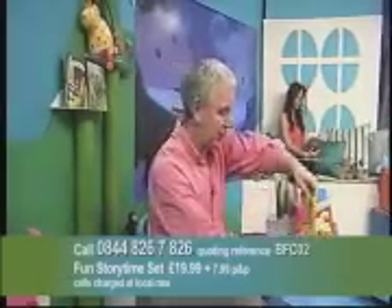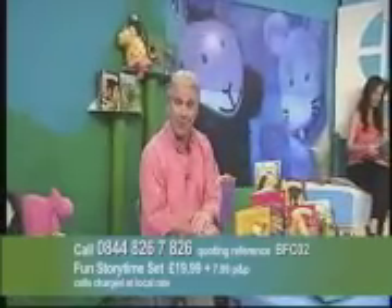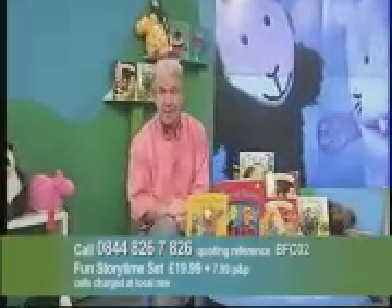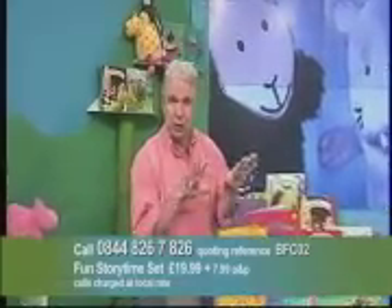Welcome to Books for Children. I'm Simon Davis and I've written, presented, and devised children's programs over the last 25 years, from Play School through Play Days, right up to date with Tickabilla. But more importantly, I've had three of my own young kids, so I know what makes a good children's book.